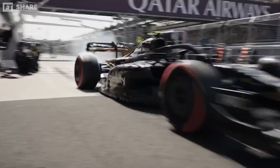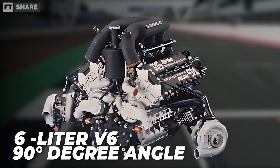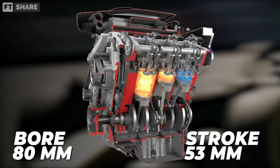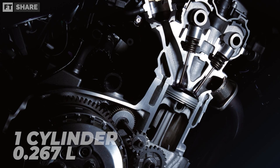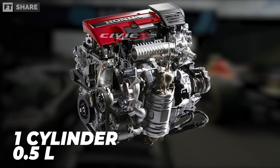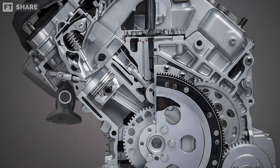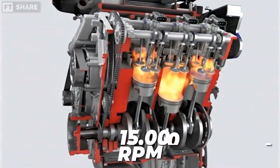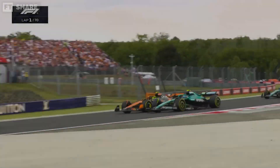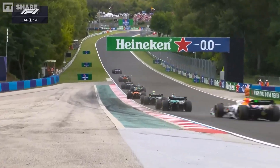Formula One regulations since 2014 have mandated the use of a 1.6 liter V6 engine with a 90-degree angle. The cylinder bore is only 80 millimeters and the piston stroke is just 53 millimeters, giving each cylinder a volume of about 0.267 liters. Compared to mass production cars that average 0.5 liters per cylinder, the combustion chambers are tiny. Yet this engine can rev up to 15,000 RPM — an extraordinarily high number for an internal combustion engine.